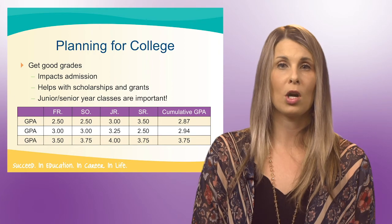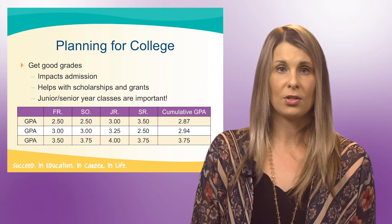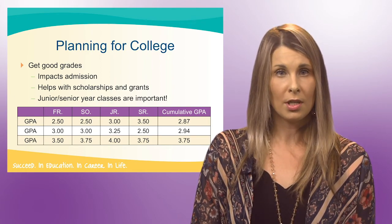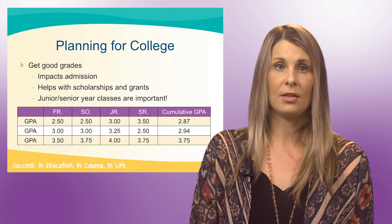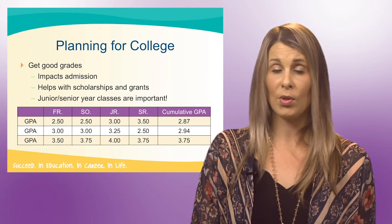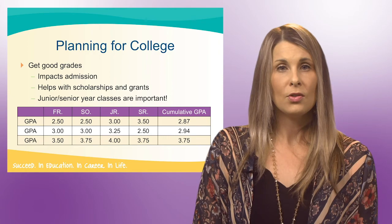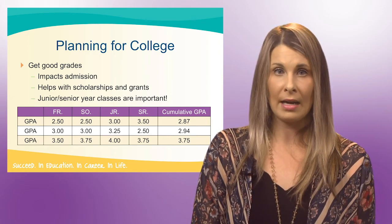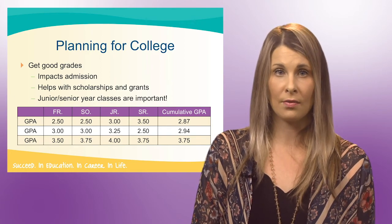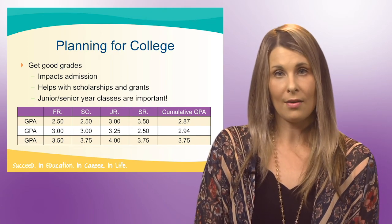Those grades start freshman year and work all the way through your senior year of high school. I'm going to be talking about a student here. Their freshman and sophomore year, they did relatively well in school. Junior year, they did a little bit better. And then their senior year, they really dipped in grades — their overall GPA didn't even hit the 3.0 they received their freshman and sophomore year. I used to work in college admissions, and it was always a red flag when I saw a student that did relatively well during their first few years of high school and then really dipped in grades their senior year. Senioritis never looks good.